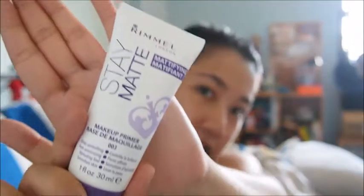I'm using the Rimmel London Stay Matte Primer. It's a mattifying primer so it helps to control shine, minimize the appearance of pores, and hydrate the skin as well. Let's test drive this baby.